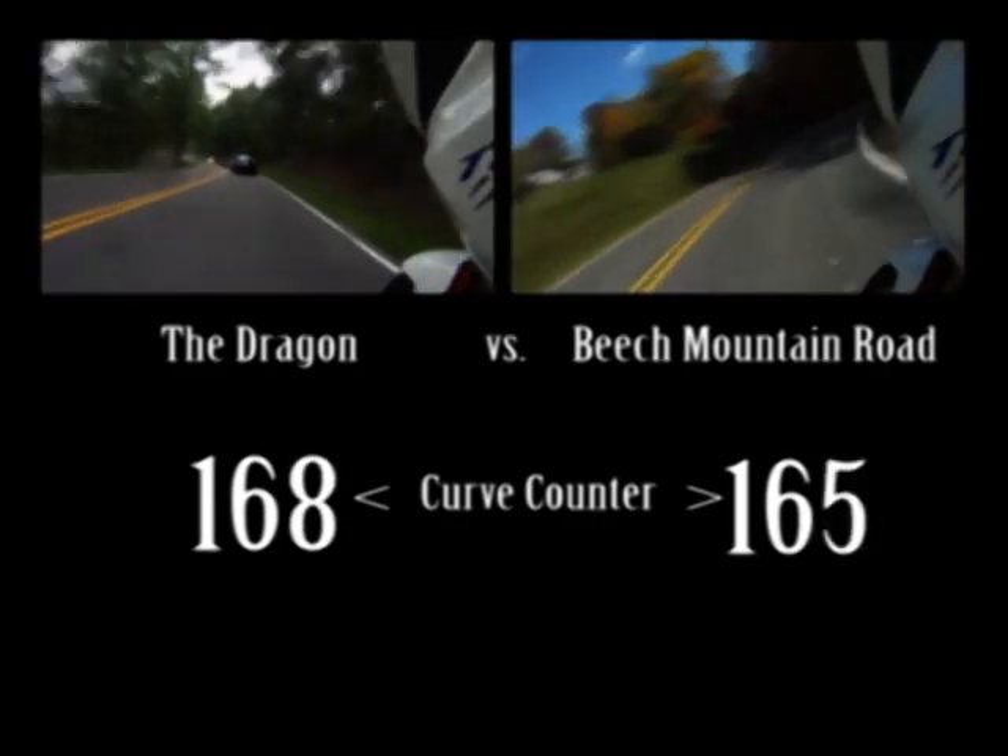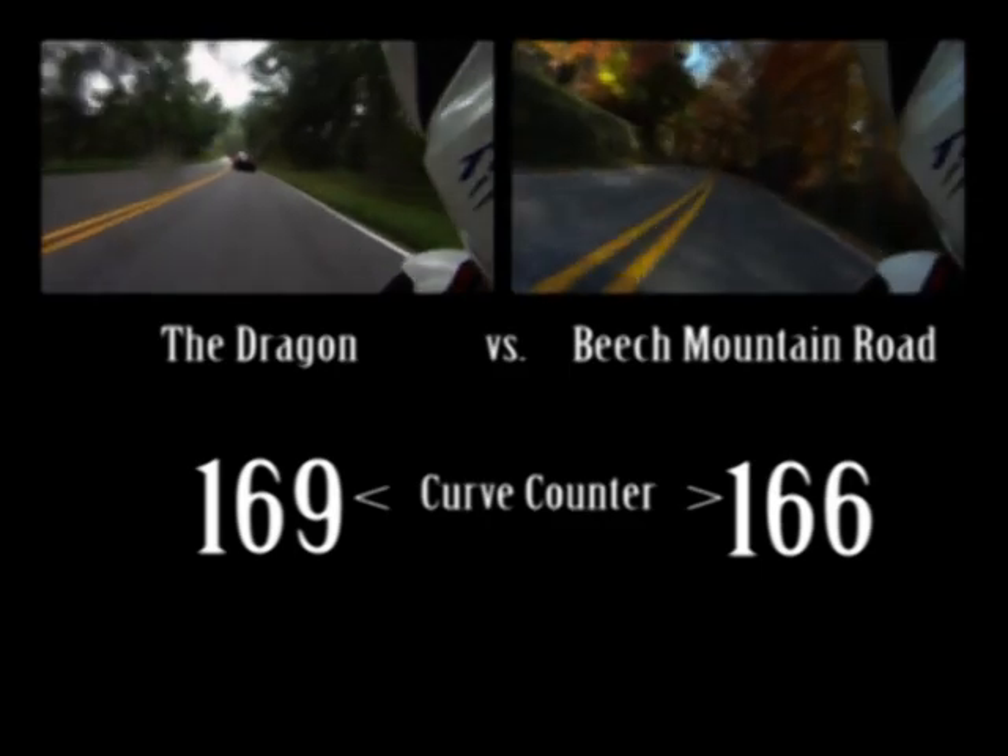We're getting near the end of the ride and those numbers look awful close. Let's see how it turns out.